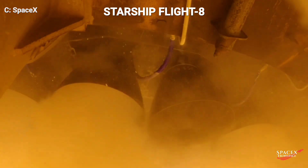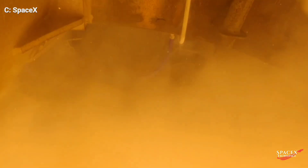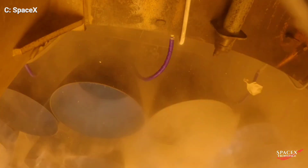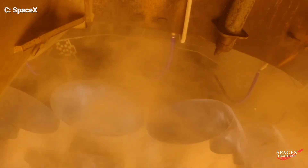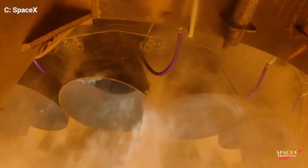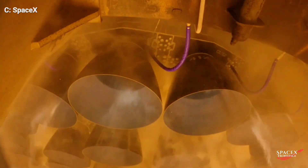The SpaceX Raptor engine is a groundbreaking piece of engineering, designed to power the next generation of spacecraft like the Starship and Super Heavy rocket. Utilizing liquid methane and liquid oxygen — or methalox — as propellants, the Raptor boasts immense thrust and efficiency. Each engine delivers over 230 metric tons, that's 510,000 pounds, of thrust at sea level, with even greater performance in a vacuum.